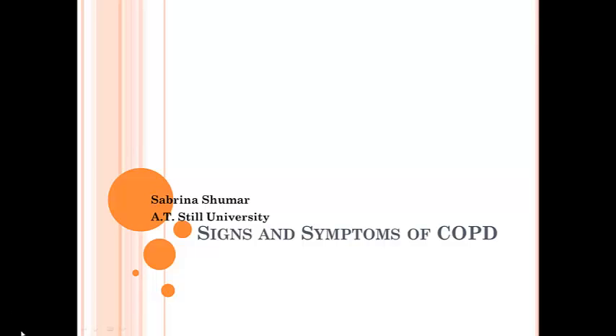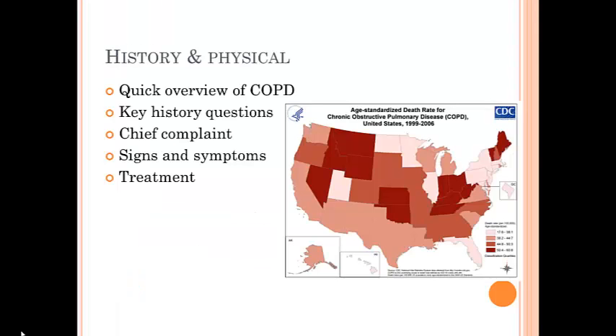Hi, this is Sabrina and I'm going over the signs and symptoms of COPD in relationship to the history and physical aspect of our examination. I'll be doing a quick overview of what COPD is, key history questions to ask your patients, chief complaints that your patients will have, signs and symptoms that you can observe by sitting there and watching your patient, and treatment, diagnosis, and how you would treat them.